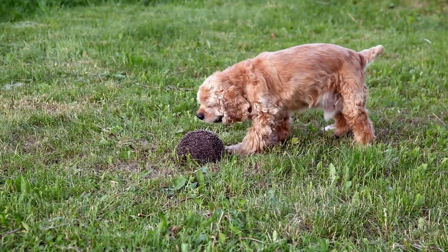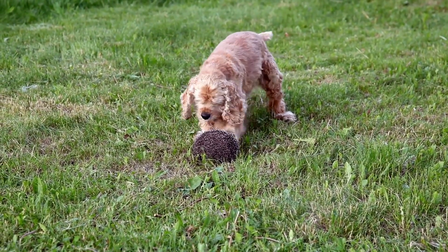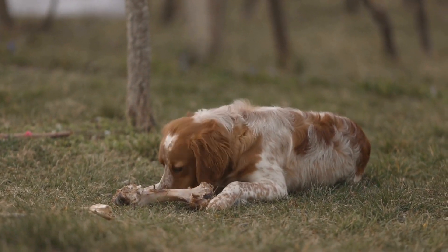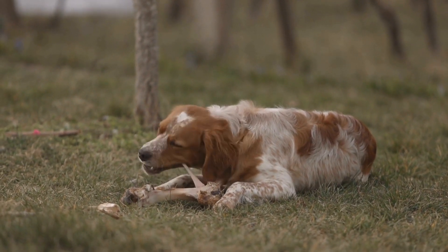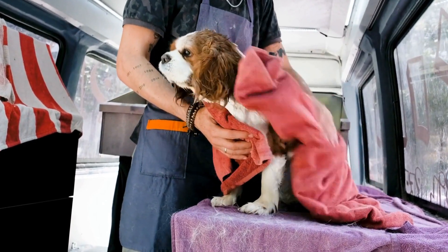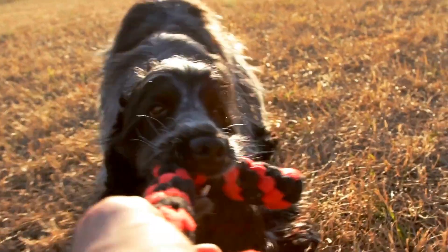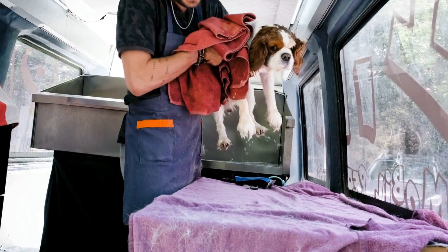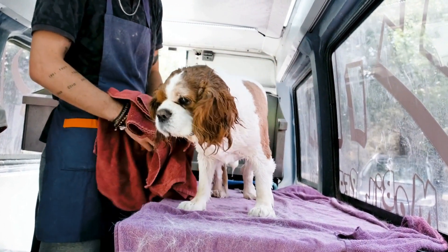In conclusion, both Cocker Spaniels and Samoyeds are wonderful fluffy companions. While Cocker Spaniels are known for their silky coats and friendly nature, Samoyeds impress with their majestic appearance and soft, dense fur. When it comes to the ultimate fluffiness showdown, it's a tough call — it all comes down to personal preference and lifestyle. Whether you choose a Cocker Spaniel or a Samoyed, one thing is for sure: you'll have a loyal, loving, and fluffy friend by your side.